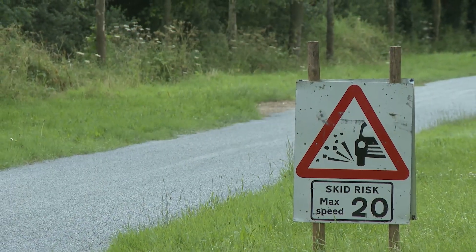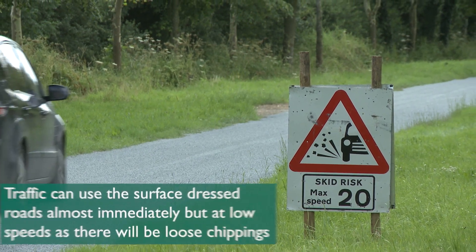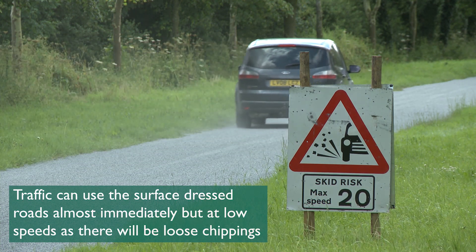There will be some loose chippings on the road for a few days until it beds down. The road can be used during this time, with traffic observing the 20 mph speed limit.